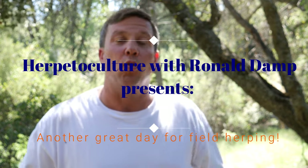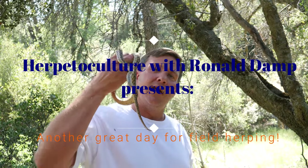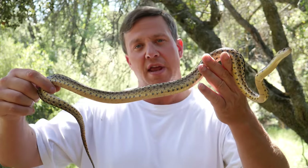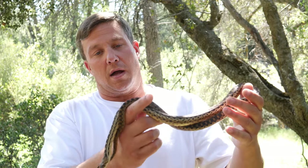Hello guys, Ronald Damp here doing some field herping. As you can see I have another beautiful specimen — another anectens, San Diego gopher snake, the Pituophis catenifer anectens. That's a mouthful.